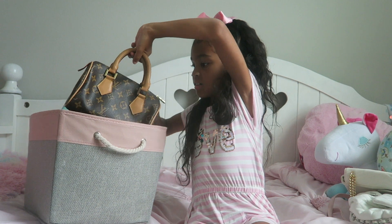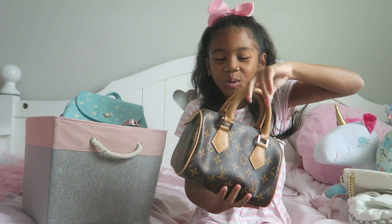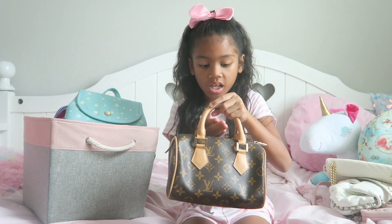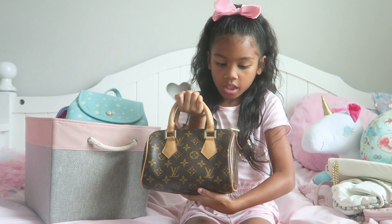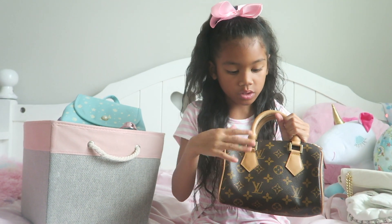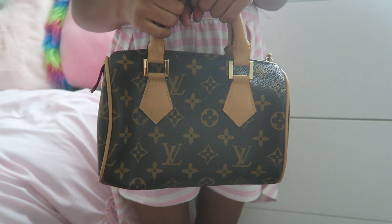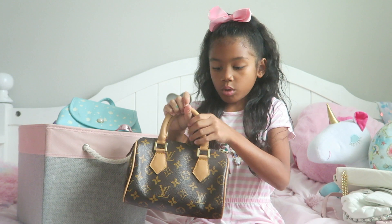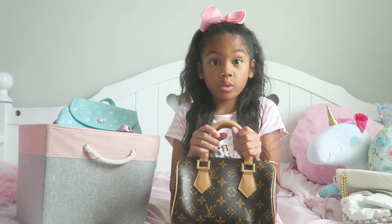Next up I've got this dupe Louboutin bag and my Lola gave this to me — it is called a speedy. You can see the Louboutin sign on here and there are also little flowers on here. I also like this one because you can bring it anywhere with you; you can wear it anytime and with anything too.